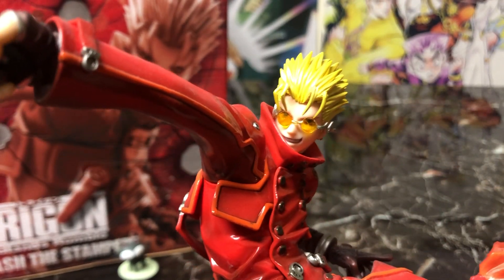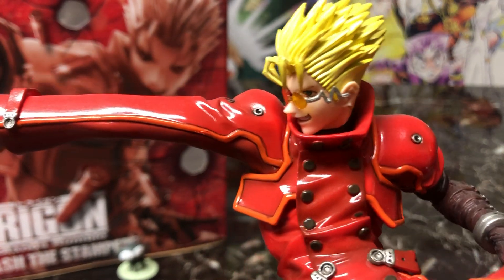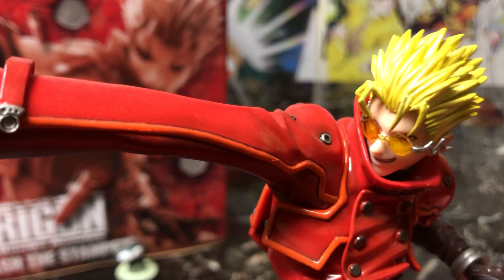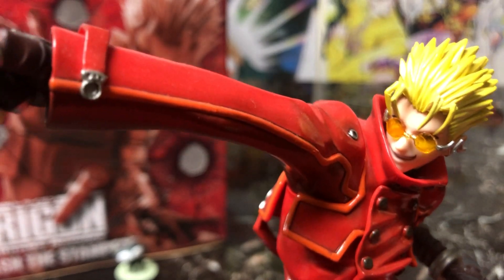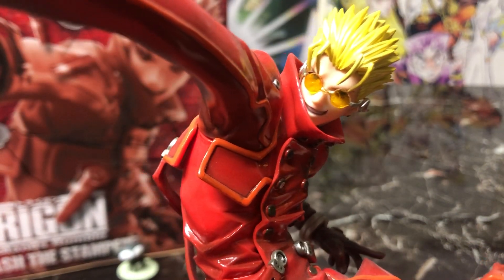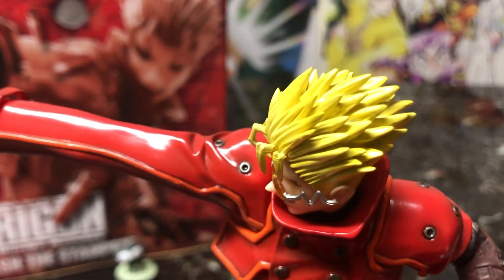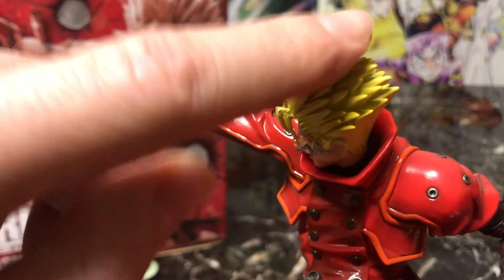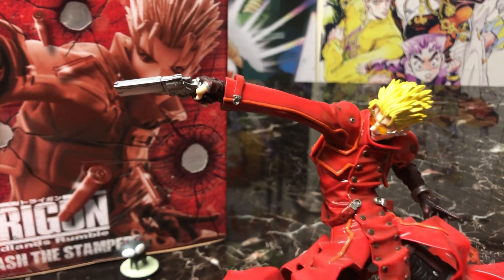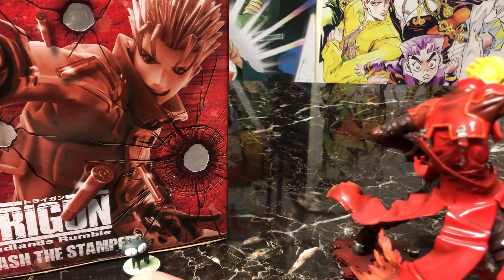Vash has that knowing, handsome grin on his face. He comes with glasses, though those are very brittle — I've actually had to repair them before, so be very careful while removing or putting them on. The facial sculpt is great, and moving up, his blonde hair is very spiky — actually sharp to the touch — and a proper shade of blonde and yellow. I love this figure.